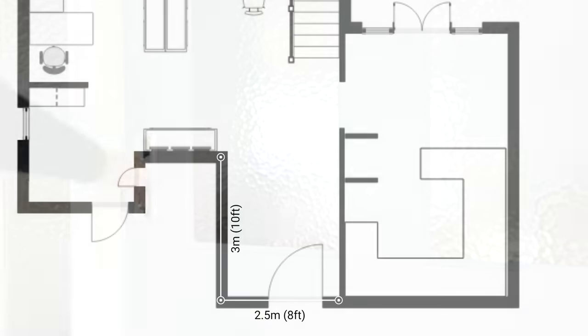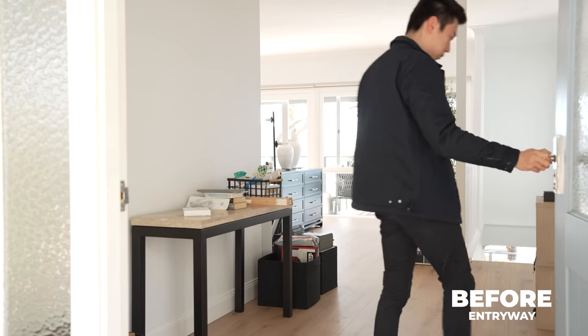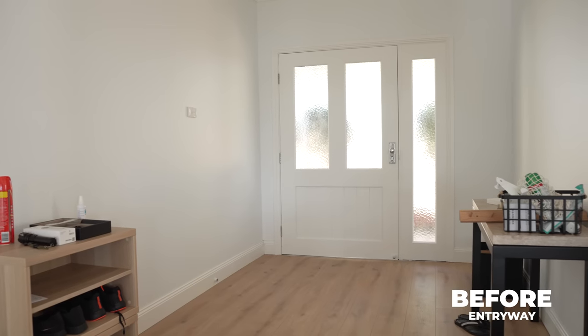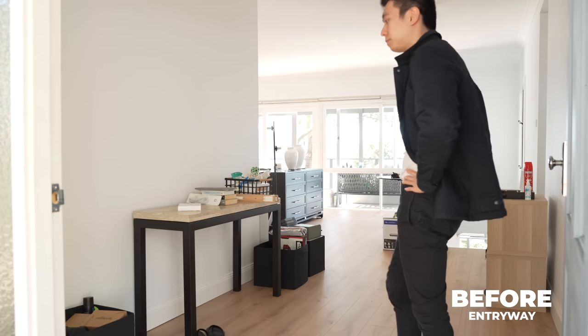Our home has a decent-size entryway measuring 3 meters by 2.5 meters. Seeing as we had so much space, we wanted this area to be both a mudroom and an entryway — plenty of storage space and a place to transition between the outside and inside.